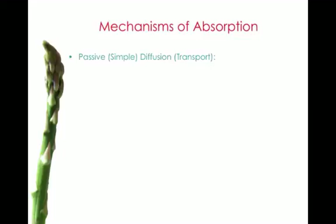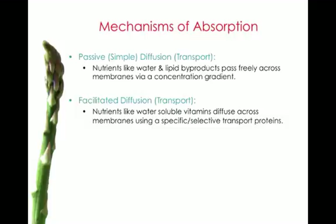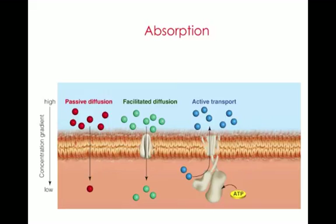Once contents are broken down into their tiniest parts, they move from inside the cells of the intestine into the circulatory system — either the bloodstream or the lymph. There are different mechanisms of absorption: passive or simple diffusion, where nutrients like water, glycerol, and small-chain fatty acids simply move across the membrane; facilitated diffusion, where nutrients like water-soluble vitamins use a carrier protein; and active transport, where nutrients like glucose and amino acids move against a concentration gradient and require energy or ATP.